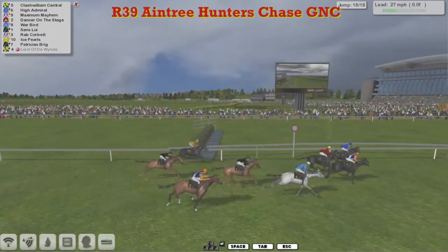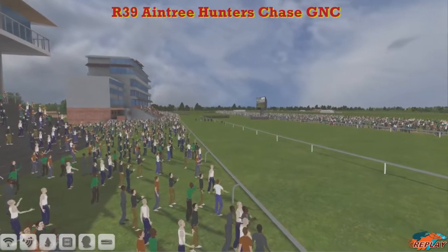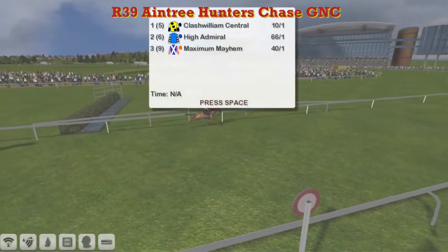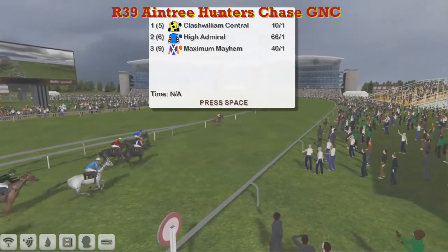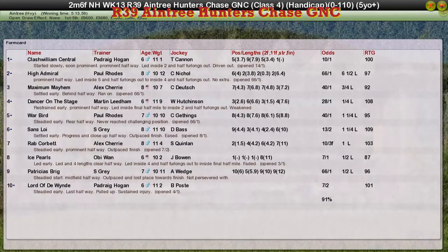Finishing second, High Admiral; Maximum Mayhem was third; Dancer on the Stage was fourth. The last race of the National Hunt season goes to Patrick Hogan. We'll be back in September for the next season. Patrick Hogan wins this with Clash William Central; High Admiral back in second and Maximum Mayhem was third for Alex Cherry. Dancer on the Stage was fourth. And Warbird for Paul Rhodes was fifth. So Clash William Central the winner for Patrick Hogan, who as I said will be back in September for the next season — all starts were seven.